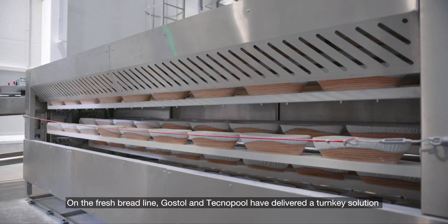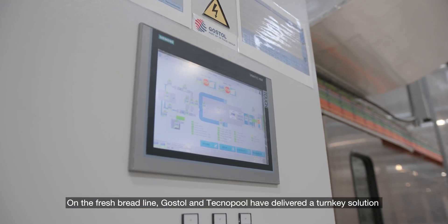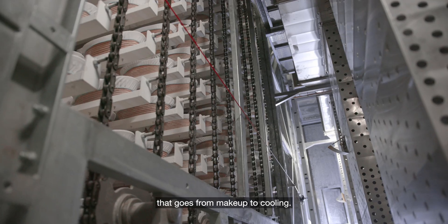On the fresh bread line, Gostol and Technopool have delivered a turnkey solution that goes from makeup to cooling.